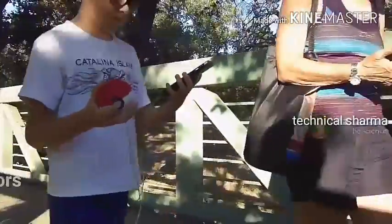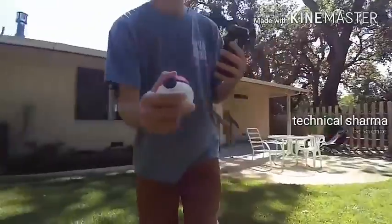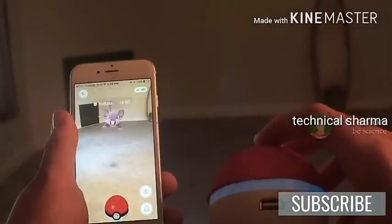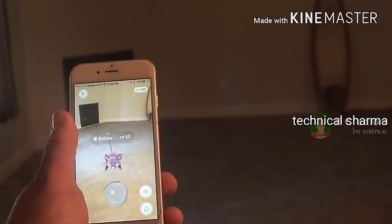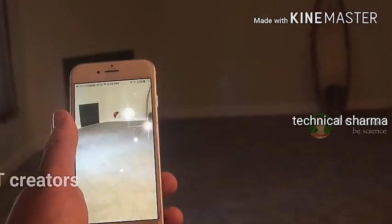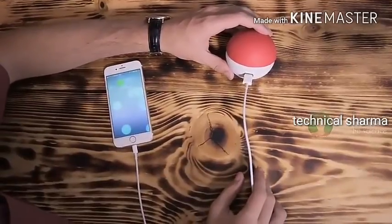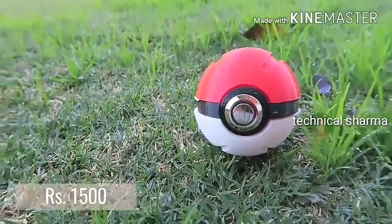One of the greatest features of this Pokeball is the motion sensor technology. While playing the game, if you hold the Pokeball in your hand and do a throwing motion, the Pokemon will be automatically caught. The second awesome feature is that you can really throw the ball to catch Pokemon. The third helpful feature is the inbuilt power bank device in this Pokeball. However, the Pokemon Go Real Ball has not yet launched in India.